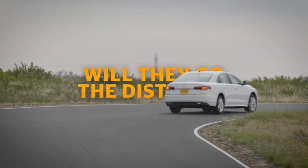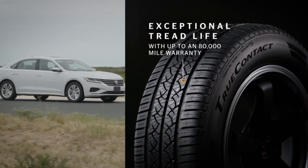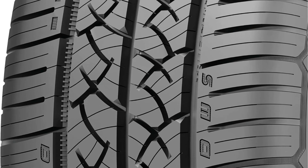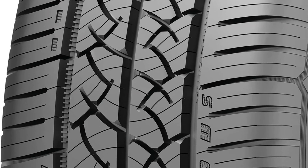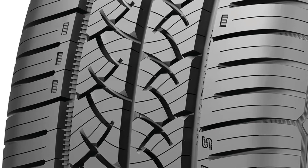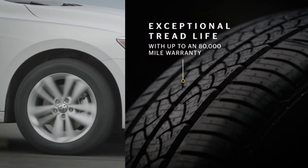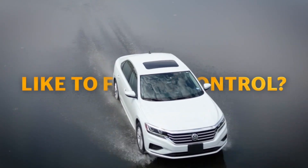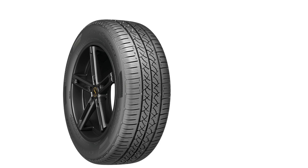One of the key aspects of the True Contact Tour is its advanced tread compound, designed to deliver longer tread life without sacrificing performance. This longevity is complemented by the tire's Eco Plus technology, which enhances fuel efficiency by reducing rolling resistance.